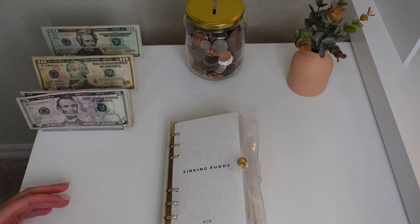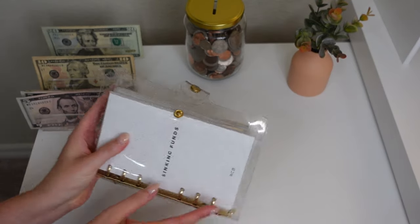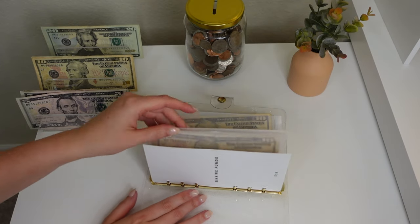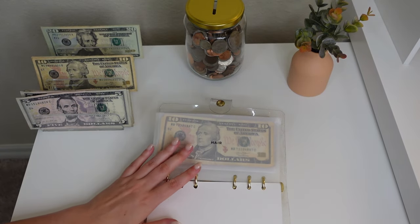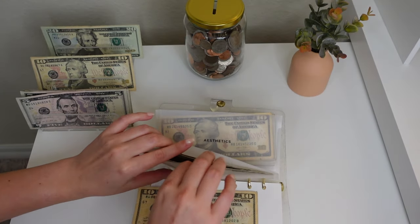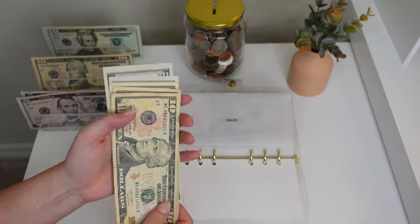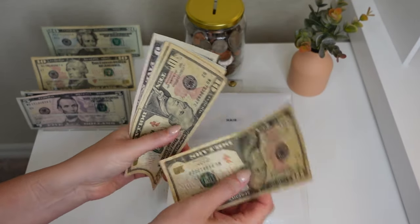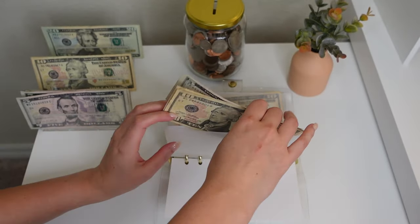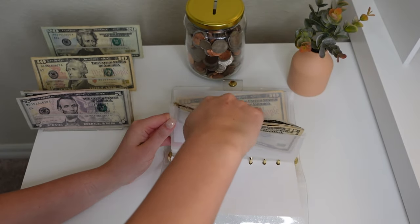I hope everyone is having a good month so far. I honestly can't believe I'm filming this on June 13th — it's almost the middle of the month, which is wild. Next up is hair — we're putting $10 into hair. I think I've said this a million times but I do need a new shampoo and conditioner, so we have a total of $40 in hair, which should actually be enough. I should go get those soon, maybe after my trip.